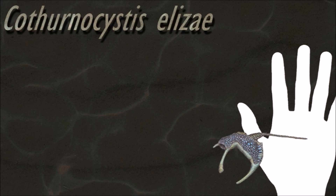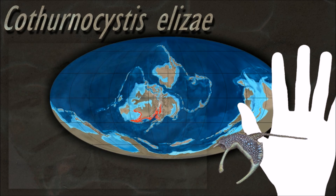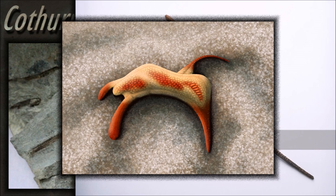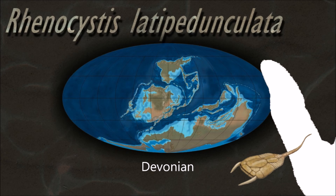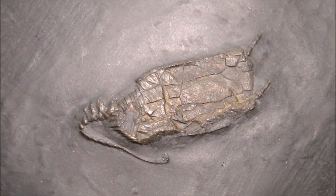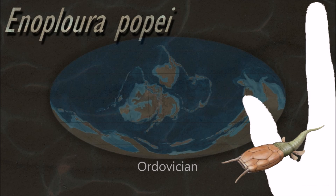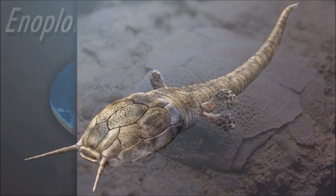The general styloferon body plan consists of a flattened theca and single jointed appendage which extends from it. Styloferon tests are composed of stereom calcite plates like an echinoderm, which has traditionally been the basis for assigning them to echinoderms. However, they also lack the radial symmetry characteristic of most other echinoderms, with the earlier members of the group being flattened and asymmetrical, and the later ones closer to bilateral symmetry. This leads to the alternative hypothesis that some or all of the styloferons may have been ancestral to the chordate branch of the deuterostomes, rather than being within the echinoderms.